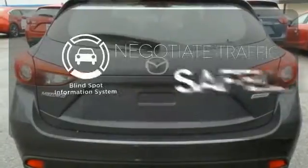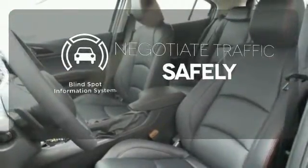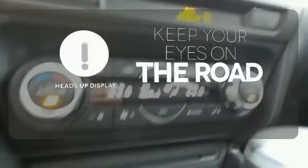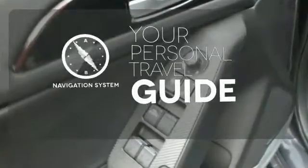Safety comes by being aware of your surroundings, and for that, the blind spot indicator can't be beat. You don't have to take your eyes off the road for the information you need with the heads-up display. It comes with a navigation system to easily guide you to your destination.